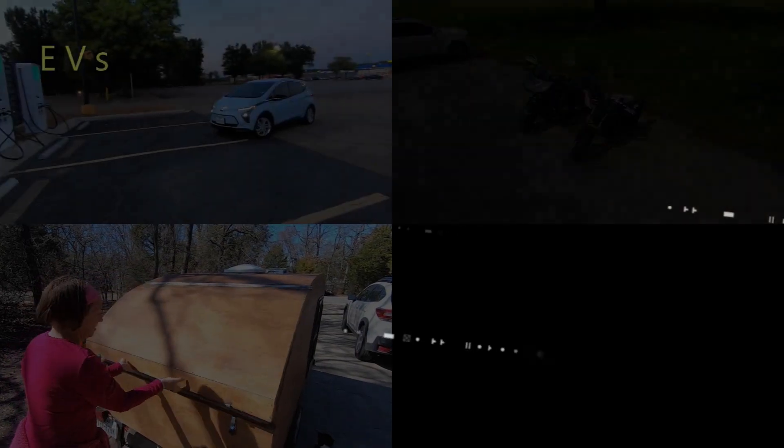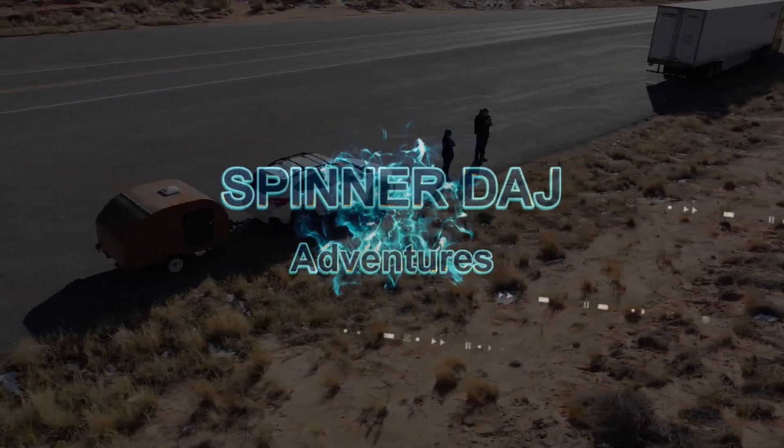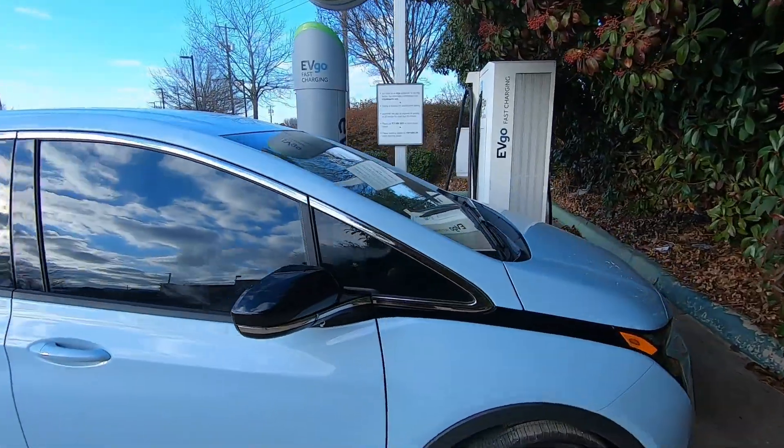On the next episode of the Tour de Chargers, EVgo. Good morning, I'm in Rockwall, Texas, and I'm going to do a quick charge session here at this EVgo charger.